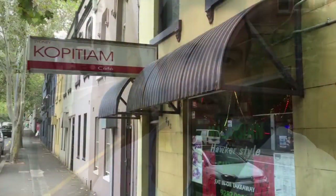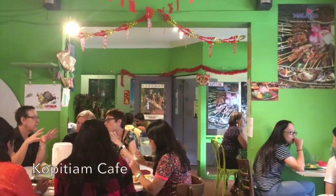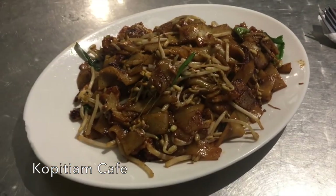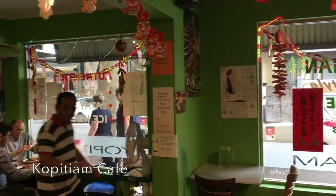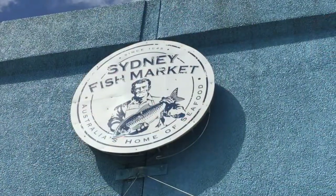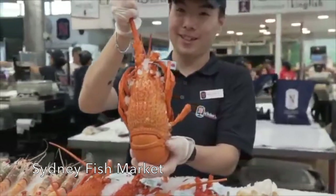I love Malaysian food and a large number of international students from the universities in the Ultimo area means there's no shortage of good international food here. I'm about to head for a bite to eat at Kopitiam, which is just up here on Harris Street - it's cheap, it's cheerful and it's popular. If you're looking for something a bit different, nearby is the Sydney Fish Market where you can feast on all sorts of delicacies.